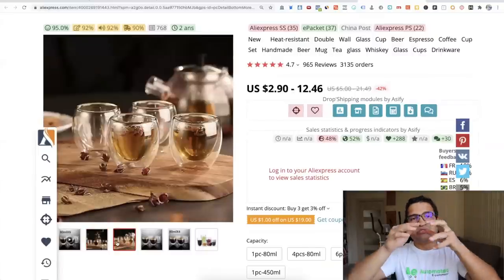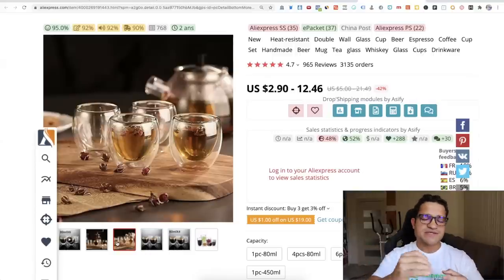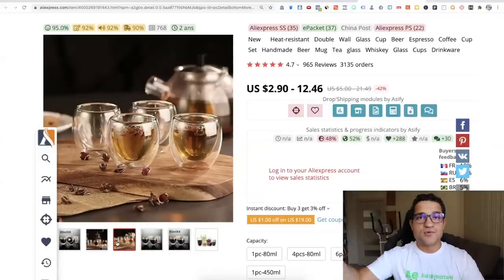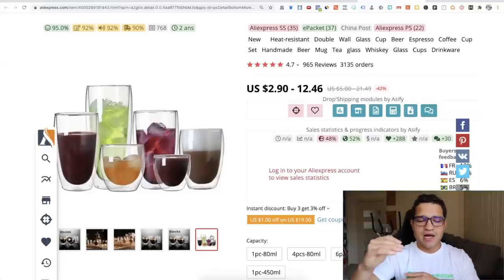How the glasses work: they are a double wall, which means no matter how hot the drink is — wine, holiday drink, coffee, tea — you put it into this cup and grab it without burning your skin. It's very easy to drink from, especially going into winter over November, December, January. Pretty much all over the world it's going to be cold, so this product fits a lot of people seasonally and is also a great problem solver.